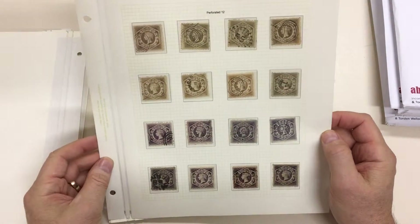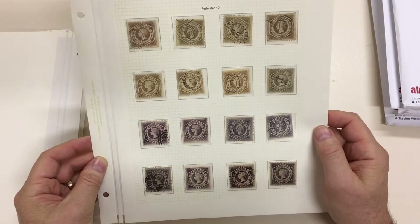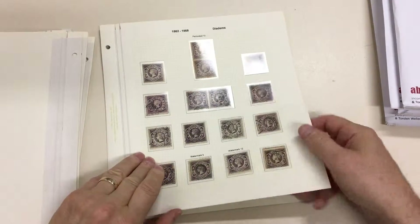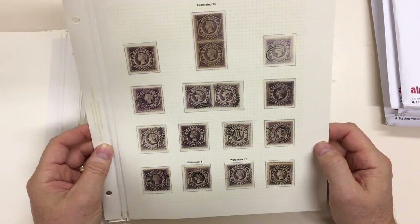A good range of shades in the sixpennies. Mint pair with black boy gum.